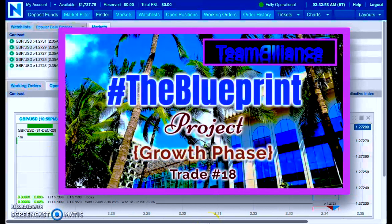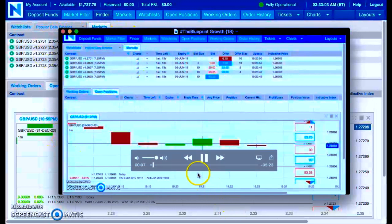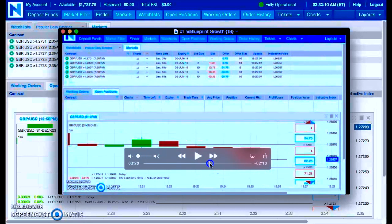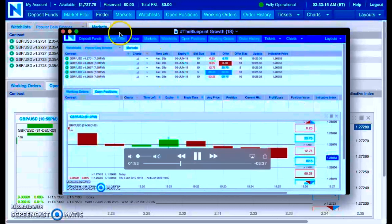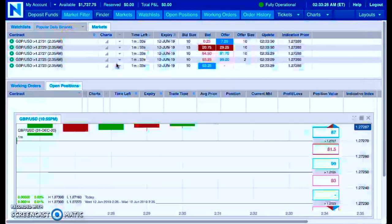Here's the trade that represented the flip to $800. Going to the end of that trade — the updated balance was $873.75, and that was on June 6th. So from June 6th to June 12th: six days. Flipped $800 to $1,600.